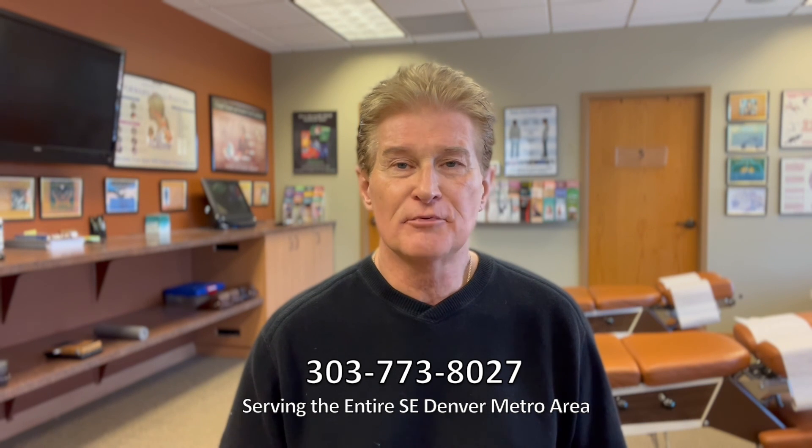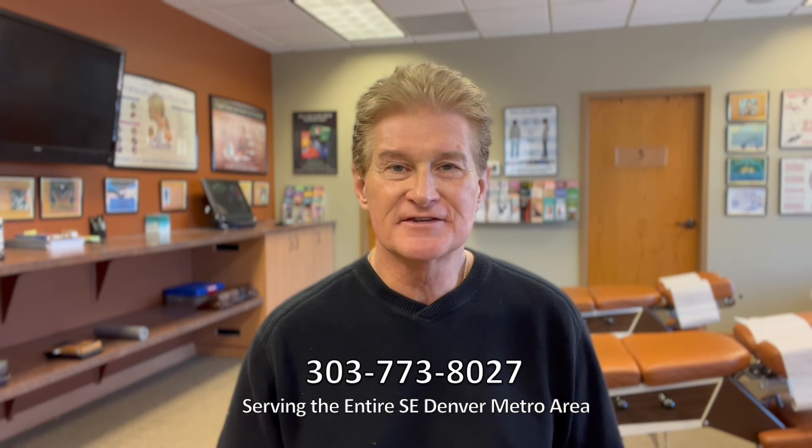If you're interested in getting your spine corrected the right way, we would love to help you and we'd love to see you. Call this number and make an appointment: 303-773-8027. Thank you.